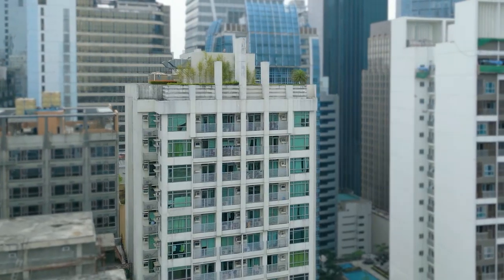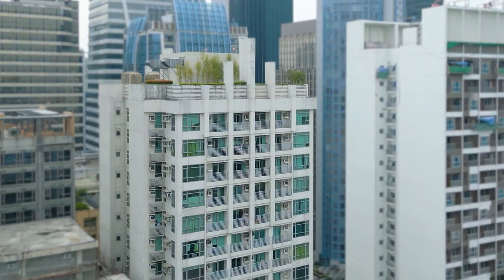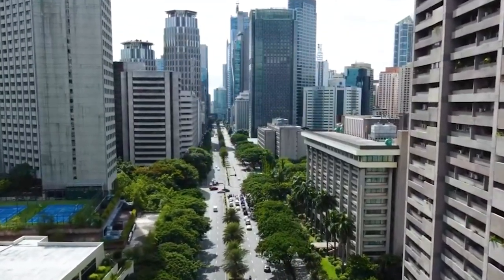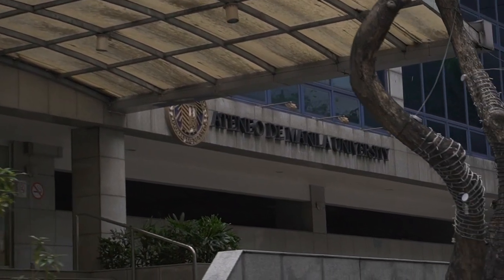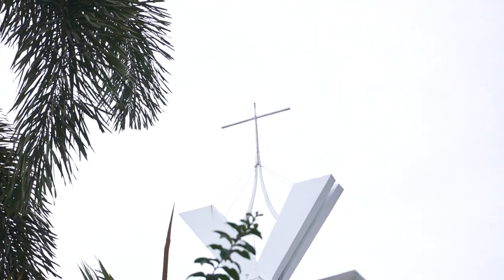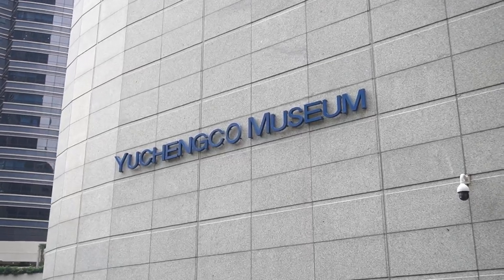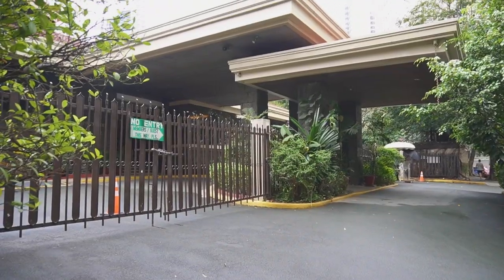Salcedo Square is a 30-story development located along El Pili Vista Street and San Agustin Street. This condominium is a short walk from Ayala Avenue, the financial district in the country. Schools like Ateneo Professional Schools and places of worship and interest such as the St. Andrew the Apostle Church, Yuchenco Museum, Filipinas Heritage Library, Salcedo Park, and Makati Sports Club are nearby.